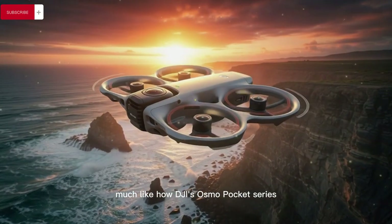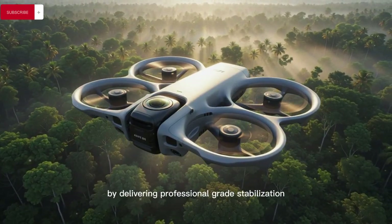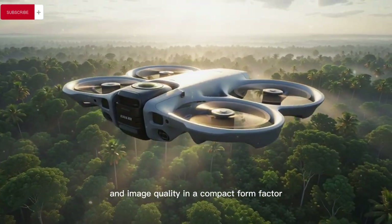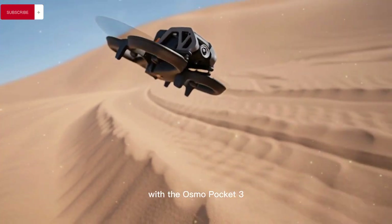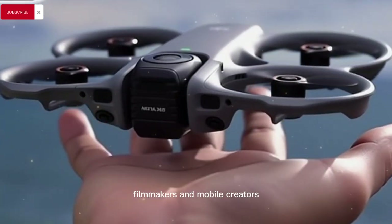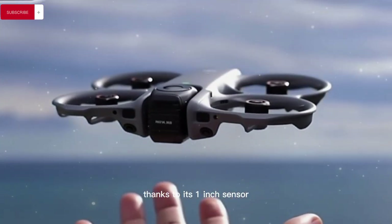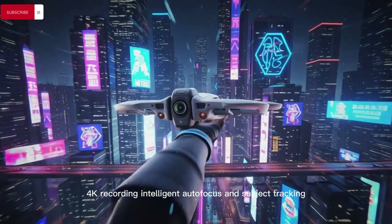Much like how DJI's Osmo Pocket series reshaped handheld content creation by delivering professional-grade stabilisation and image quality in a compact form factor, with the Osmo Pocket 3 becoming a favourite among vloggers, filmmakers, and mobile creators thanks to its 1-inch sensor, 4K recording, intelligent autofocus, and subject tracking.